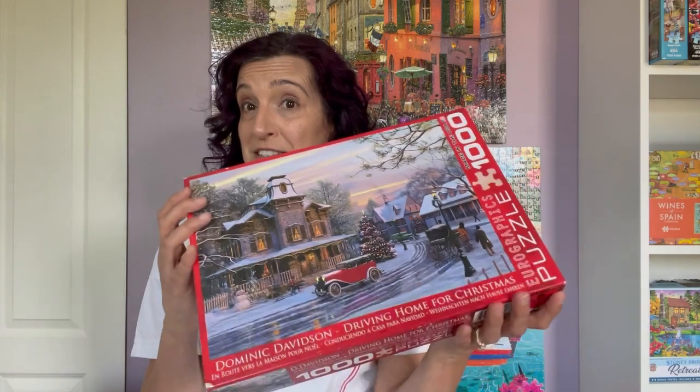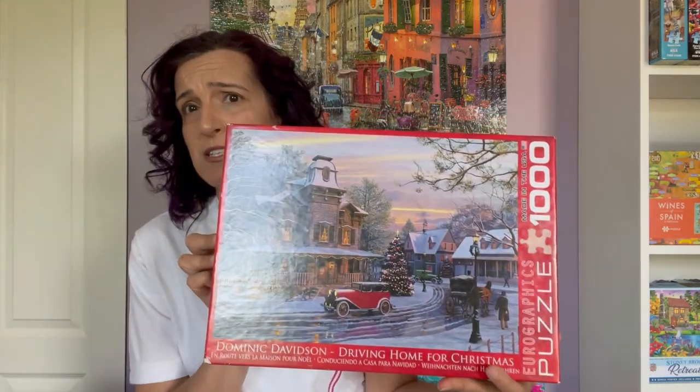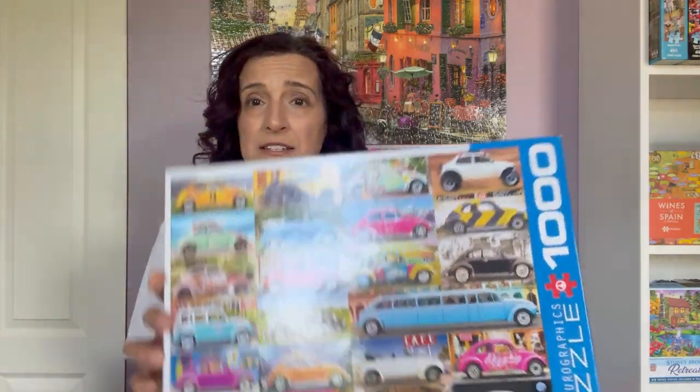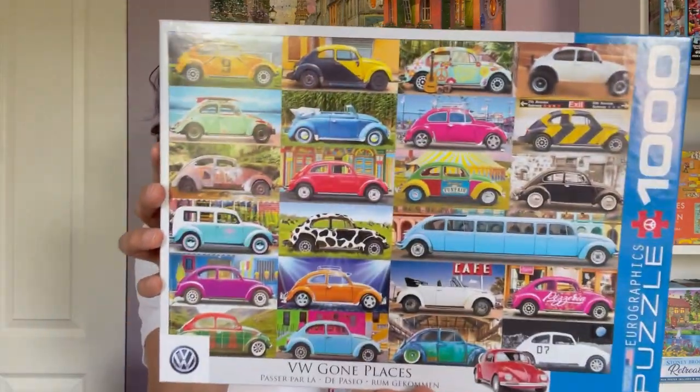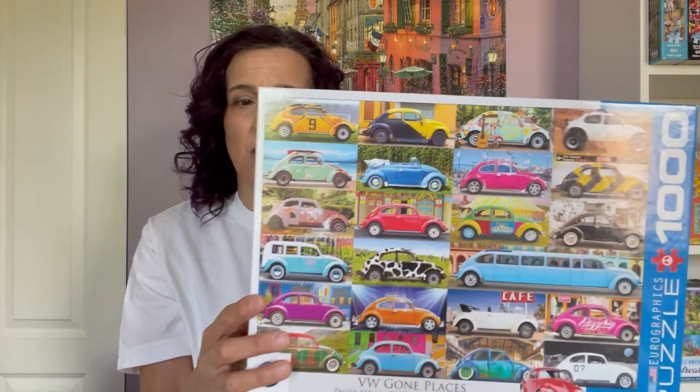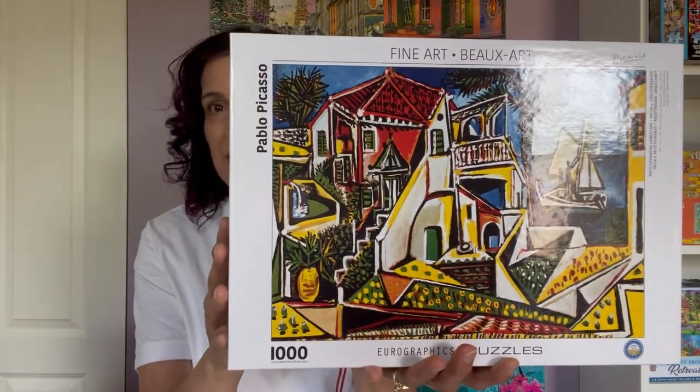I might do that Christmas puzzle because there are a lot of Instagram accounts and puzzling groups doing Christmas in July, so I think that one would be a good fit. I also like their collages — one in my to-do pile is called VW Gone Places. They do a lot of VW puzzles. I recently completed a fine art puzzle from their fine art collection; it was part of a challenge with fine art puzzles versus folk art puzzles — I'll attach the link if you haven't seen that video. So Eurographics has a wide variety of different images and a very interesting collection.